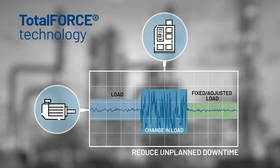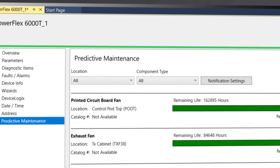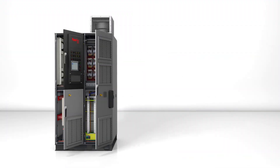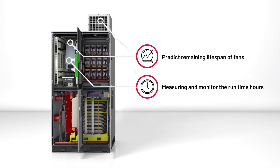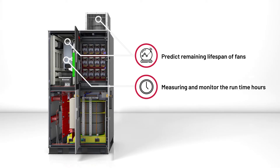The drive also features operational intelligence with predictive and preventative maintenance algorithms that provides real-time alerts. Preventative maintenance is also available as standard. It gives regular alerts for maintenance and replacement of electrical components based on drive runtime.